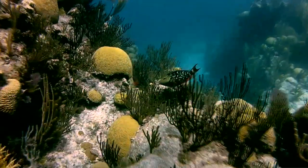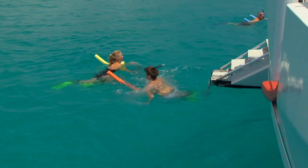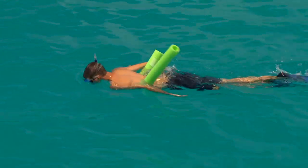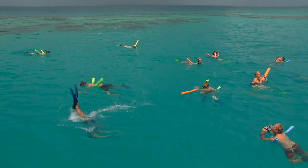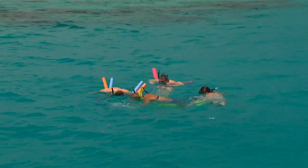A lot of times the guests come to Bermuda not expecting the reef line that we have here to be so spectacular. This excursion is for basic beginning snorkelers to people that have snorkeled on places like the Great Barrier Reef. Everyone can do it, from little children all the way up to people of retirement age and above.